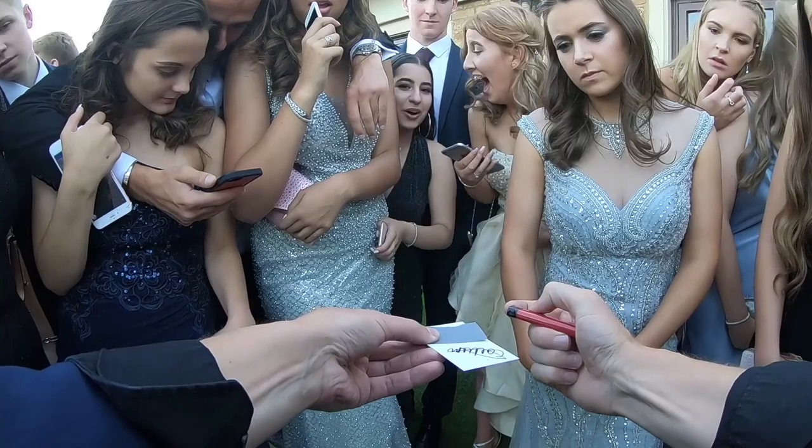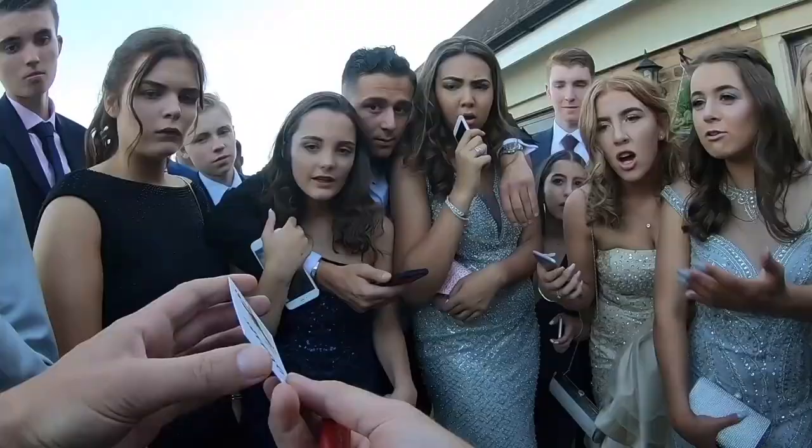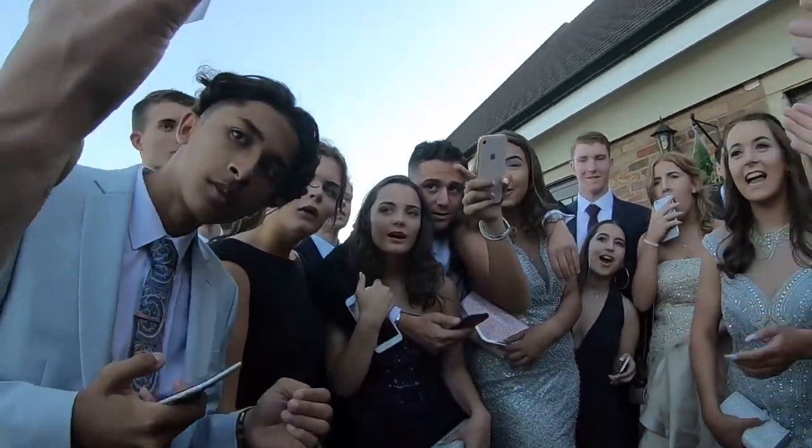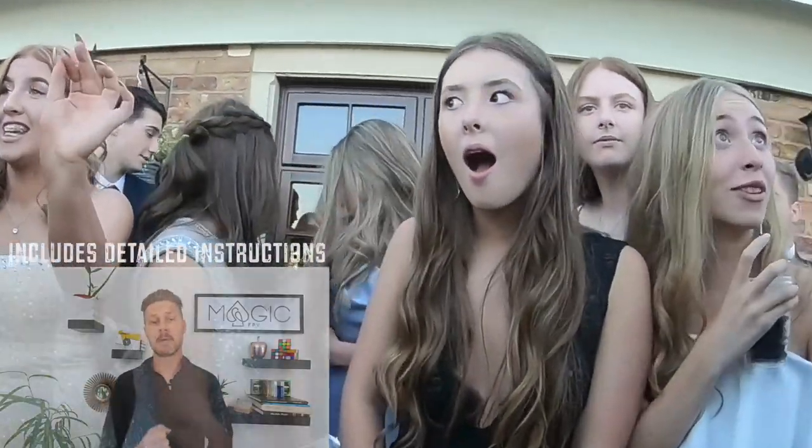If you like the idea of Celebrity Scorch and burning the image of a celebrity, there are a lot of other options beyond the Halloween ones — people like Tom Cruise, Elvis, Arnold Schwarzenegger, Angelina Jolie, and the list goes on. Just do a search for Celebrity Scorch to find all the options. These are great for Halloween with Freddy Krueger and Michael Myers, but if you want to do this year round, you can do that too.